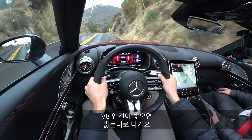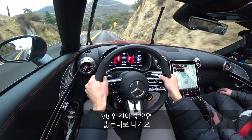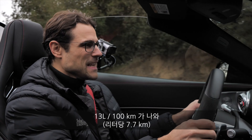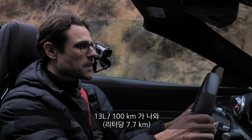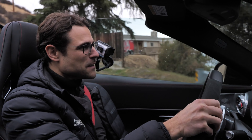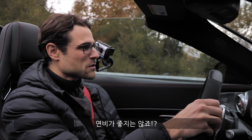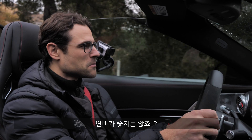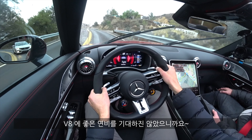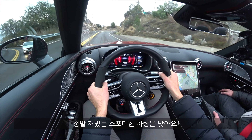The V8 engine is always right there when you need it. As for fuel economy, it's around 18 mpg US or 22 mpg UK, which is about 13 liters per 100 kilometers — quite high consumption, but that's what you'd expect from such a fun, sporty vehicle.